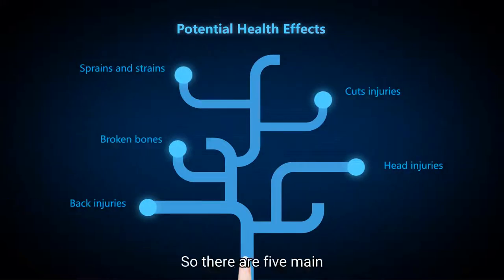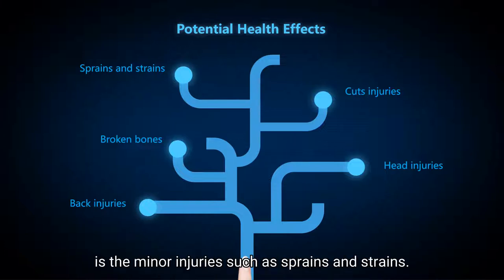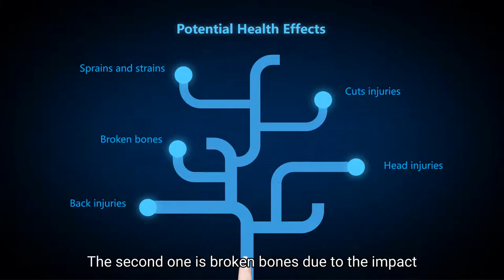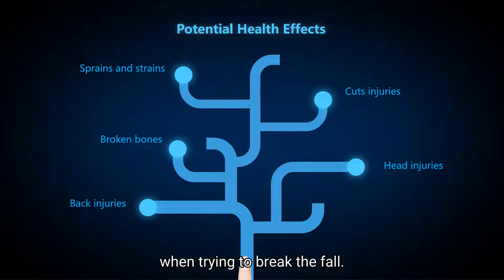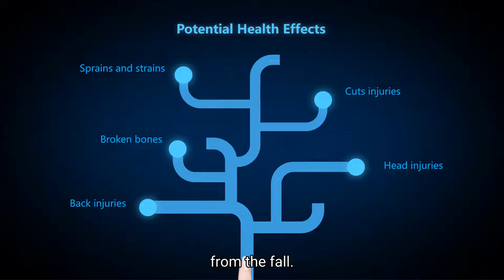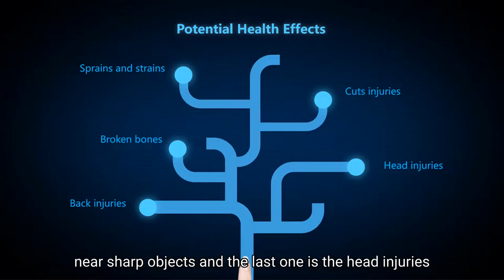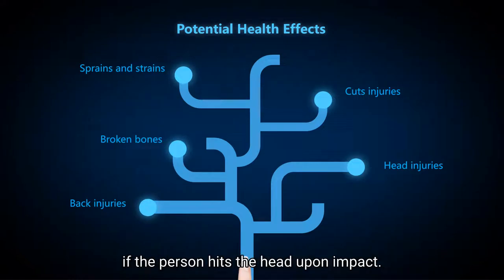There are five main potential effects caused by the slip, trip, and fall hazard. The first one is minor injuries such as sprains and strains. The second one is broken bones due to the impact when trying to break the fall. The third one is bad injuries due to the impact from the fall. The fourth one is cuts if the accident occurs near sharp objects. And the last one is head injuries if the person hits their head upon impact.